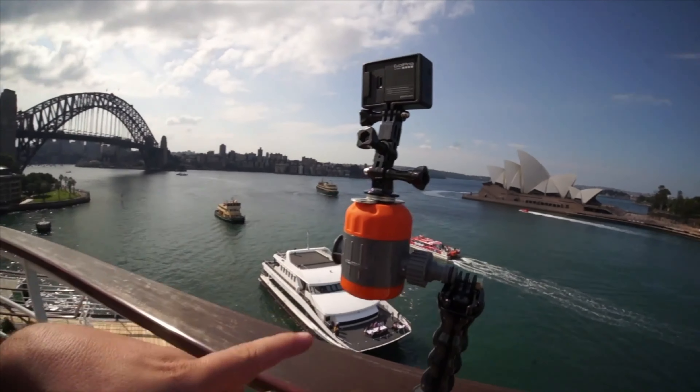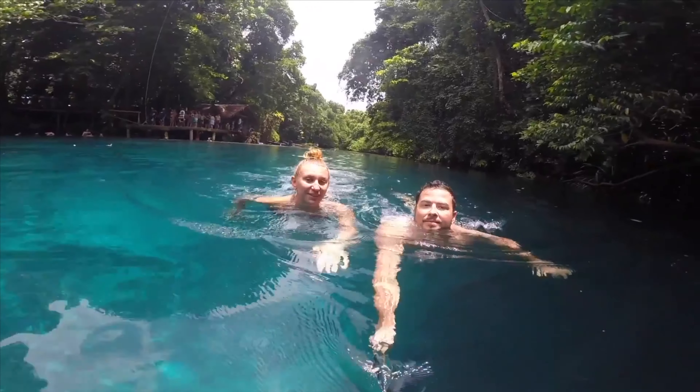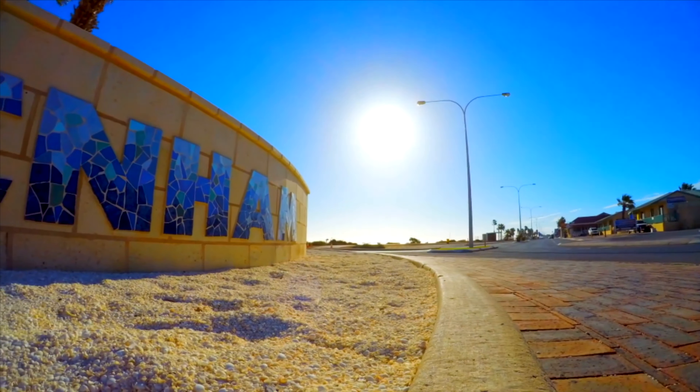My first ever GoPro was the Hero 3 Plus Black, and that blew my mind. I traveled around with it — it was amazing, it was a great camera. Two models later, I upgraded to the Hero 5 Black. Time lapses were included, audio was so much better, it was 4K video. It was mind-blowing. It was great. Until it broke.